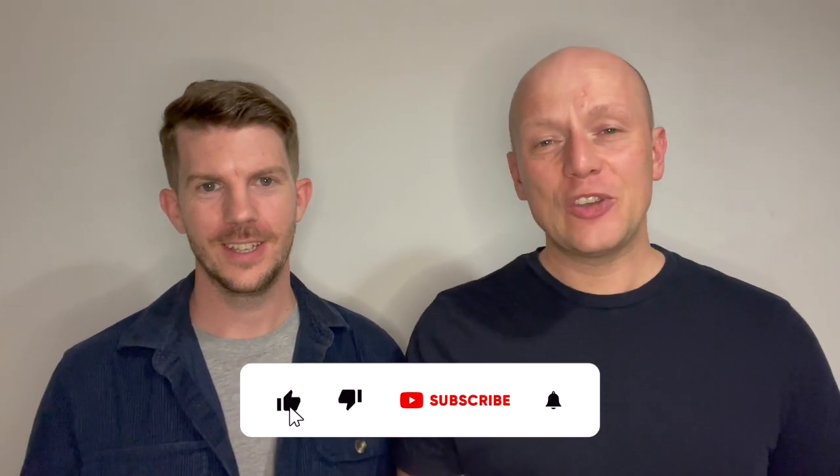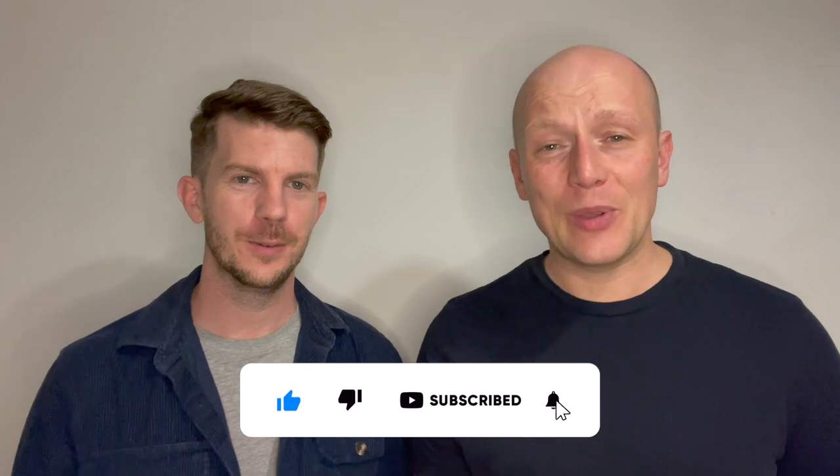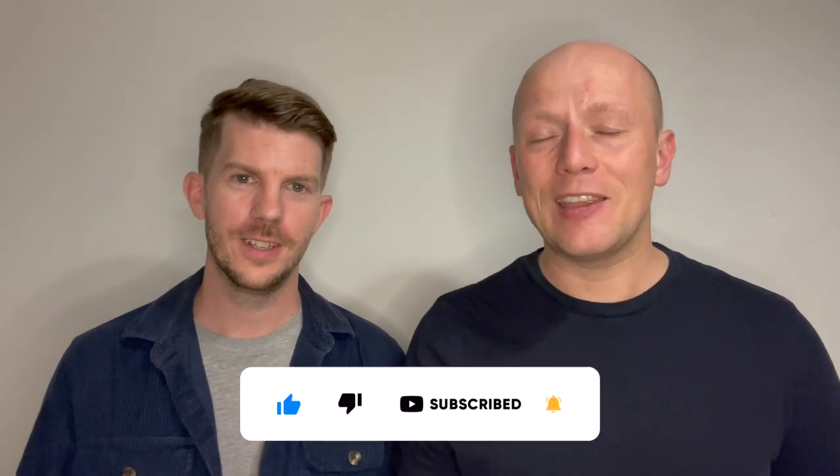We'd both like to take the opportunity to thank everybody on YouTube for watching, subscribing and liking - we really do appreciate it. If you haven't done so already, just hit that subscribe button, and if you like the content we're producing, press that like button - it really does help us out. We've got lots of cruises coming up so keep an eye out on our channel for lots more content.